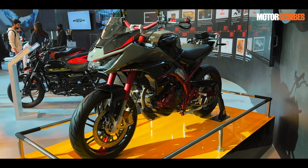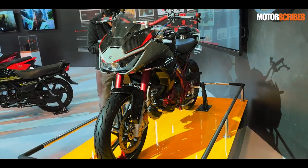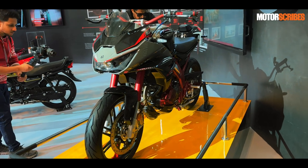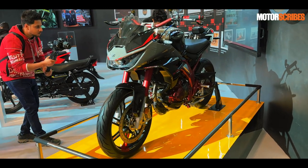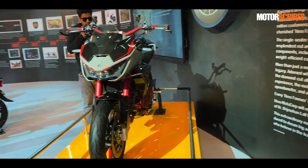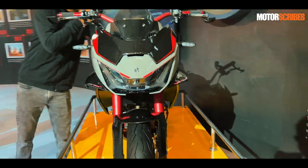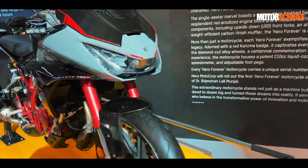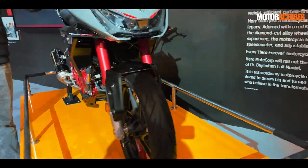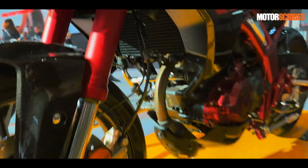This is a commemorative collector's edition motorcycle celebrating Hero's legacy in India. The bike will be limited to just 100 units, and the first units will come out on July 1st, coinciding with the birth anniversary of Dr. Brijmohan Lall Munjal — Hero's founder and Chairman Emeritus. It marks his journey and takes Hero's legacy in a very bold direction, showcasing their prowess in building world-class motorcycles.